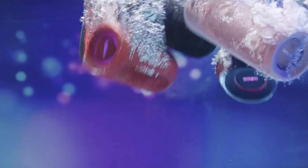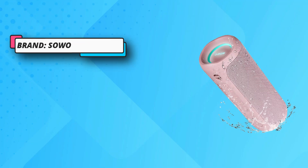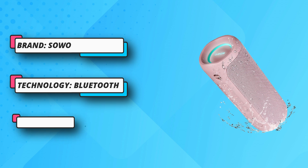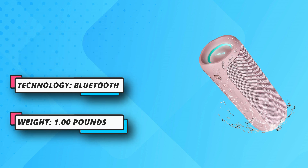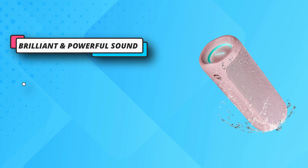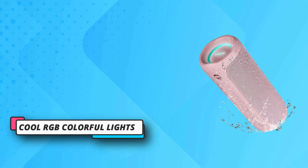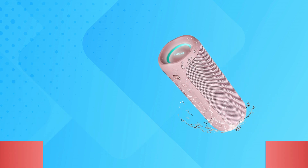The Bass Boom technology designed by Sowo improves the bass by 28% on the original basis, enhancing stronger auditory enjoyment. The radiator is also loaded with cool LED lights with dual 256-level brightness display, so you can enjoy a totally light show with this wireless Bluetooth speaker.